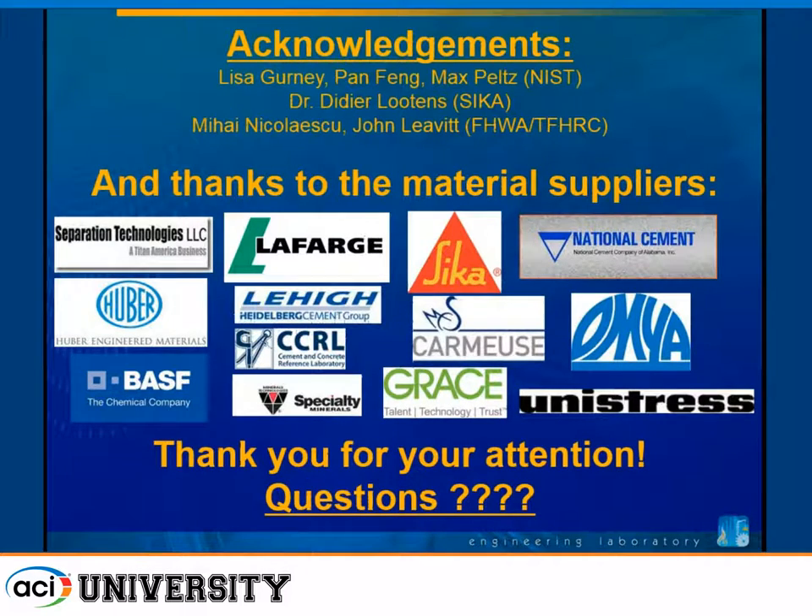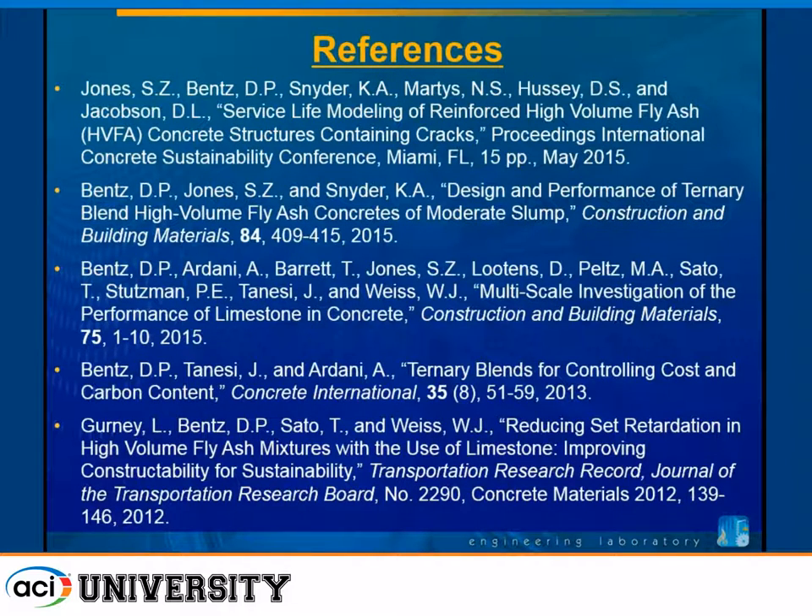I'd like to acknowledge some other people at NIST, Didier Lutens at CECA, and people at FHWA who helped with the concrete mixtures. Many people provided materials, and we thank them for that. Those are the references I promised to show. Thank you.